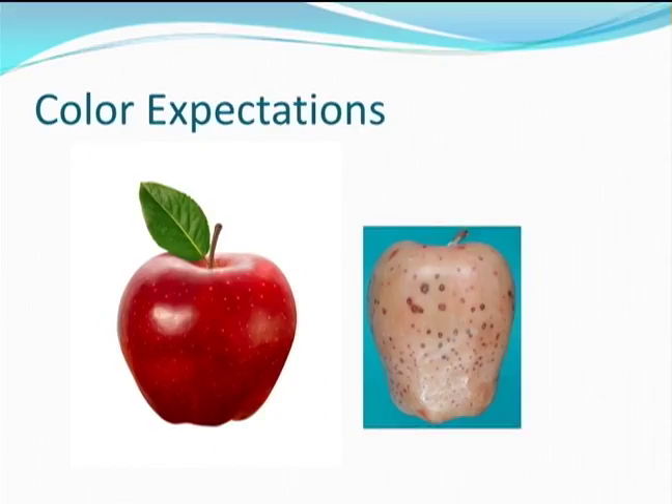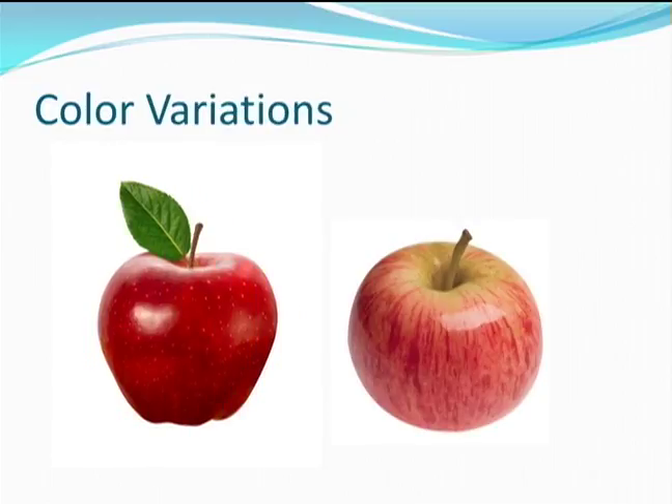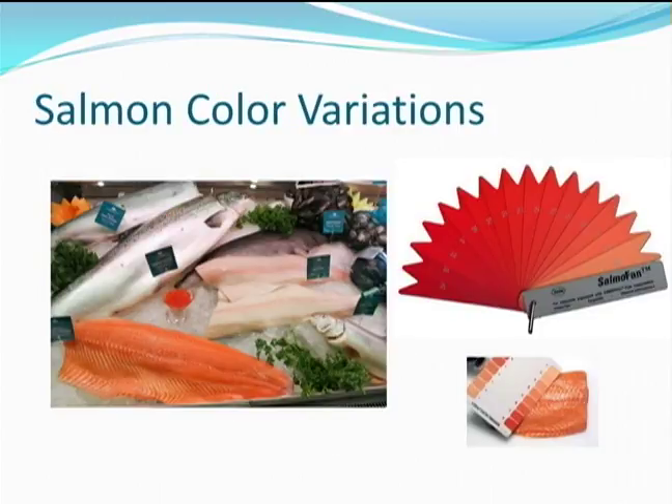Color is an important aspect of any food product. People have certain expectations about how a particular food item should look. If I asked you to close your eyes and imagine an apple, which of these is closer to what you imagine? I would expect that most people would say the apple on the left. Which do you think is more appetizing? These happen to be different types of apples, but if you took the skin off, then how would you choose? These same color conundrums exist for all types of food.